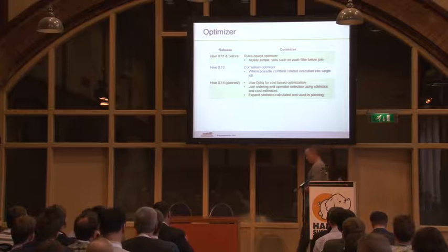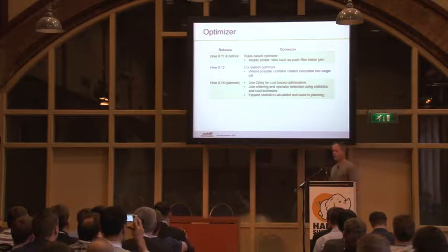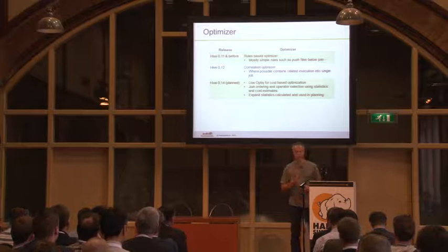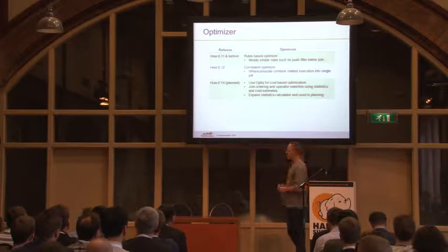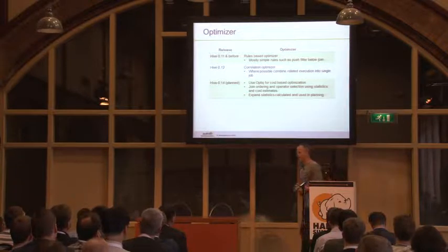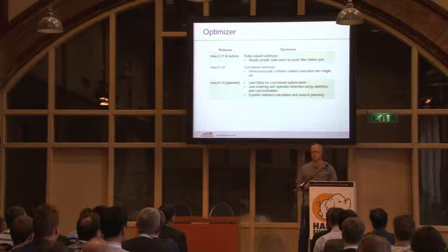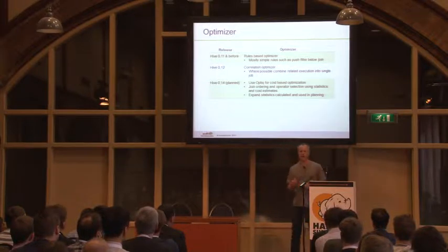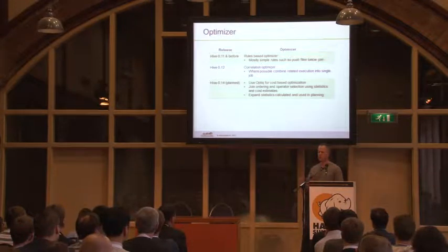Moving back to the performance side. When Hive started, its optimizer was very rule-based — things like 'always push a filter in front of a join.' Those kinds of simple, binary things you either want to do or you don't — you always want to make this choice. As Hive gets more complex, that's not going to work anymore. When you're doing big data warehousing queries with a fact table and five dimension tables, the order in which you choose to join them is crucial to performance. It can literally be the difference between seconds and hours. There's no rule that can tell you that — you have to look at statistics and make an estimation of the best approach.